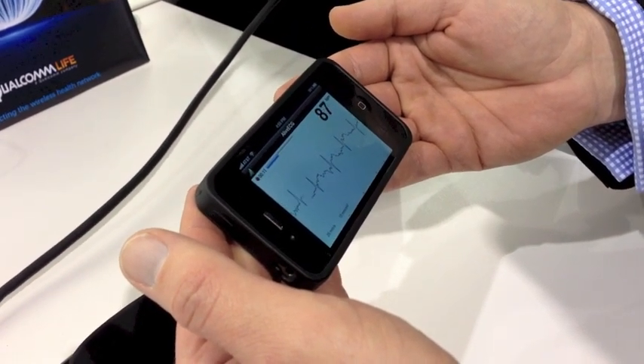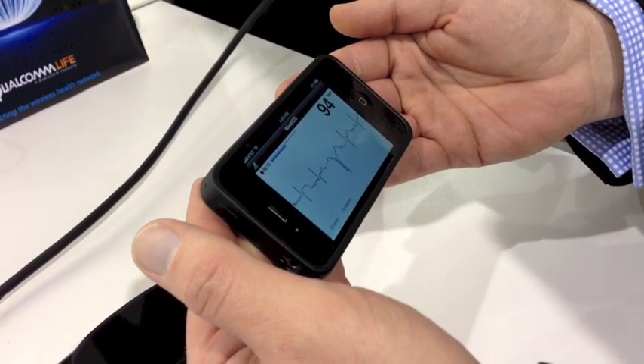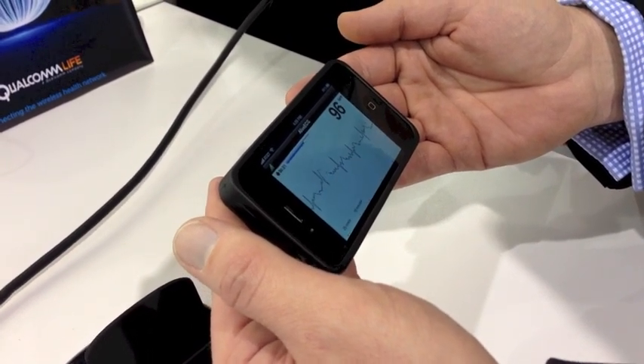With this device, the information uploads instantly to the cloud, where it can be interpreted and evaluated. We have FDA approval, and we're cleared for sale to medical professionals in the United States.